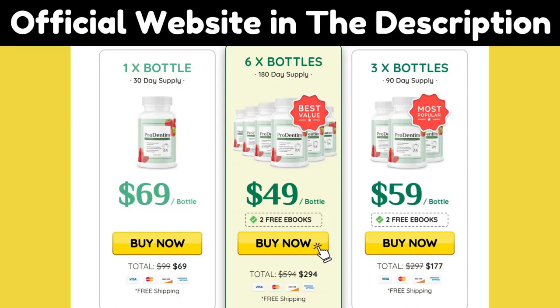You can test ProDentum for 60 days to see if it's going to work for you. Within those 60 days, if you are not satisfied, you can simply ask for a refund and the support team will give you all of your money back without asking any questions.